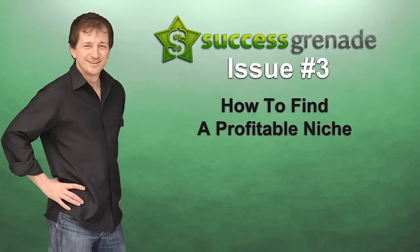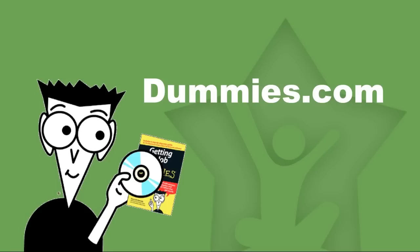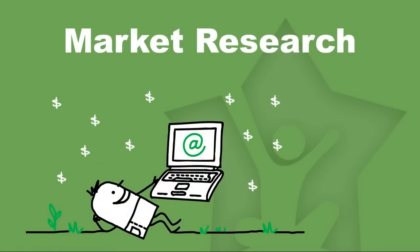I want to talk about the Dummies brand — those black and yellow books that exist on hundreds of different topics. What Dummies do is they create books responding to demand for information on a particular subject matter. Dummies have already conducted market research and done the hard work for us. They've determined the viability of creating tangible physical books, and they wouldn't do this if there wasn't demand for the information in the first place.